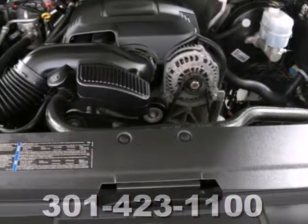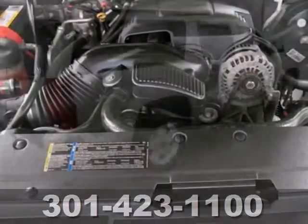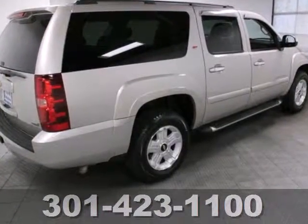Proven Chevrolet durability, combined with numerous safety and convenience features, make this full-size SUV an outstanding choice.